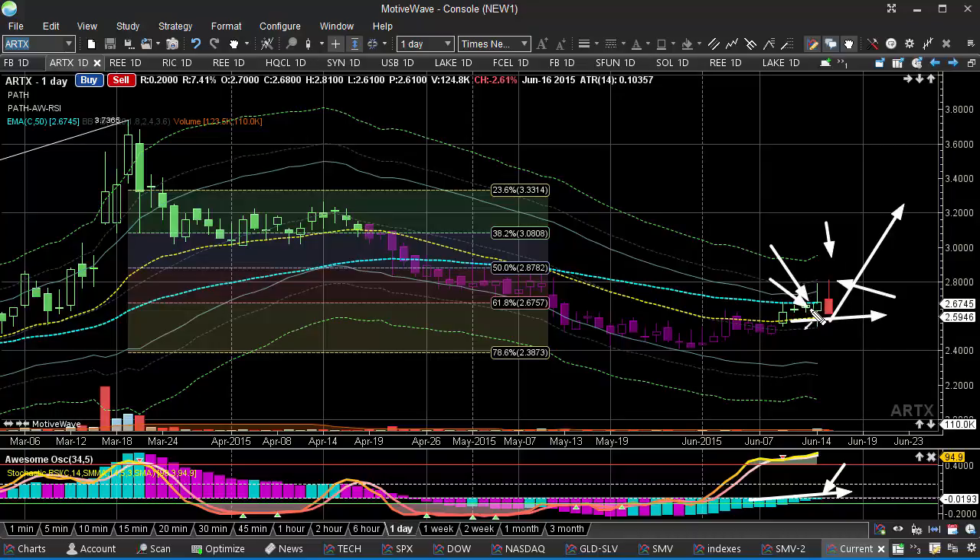We're seeing this kind of come back under this 50. We don't want to see it hesitate too much and then break back down and retest that 240-level.